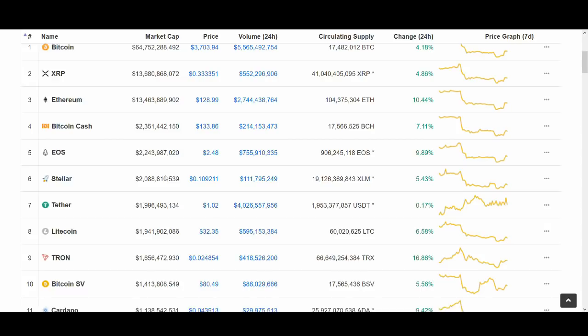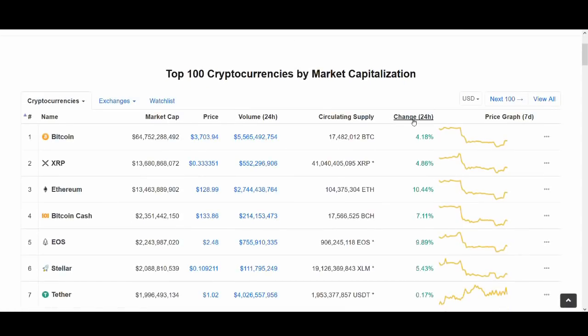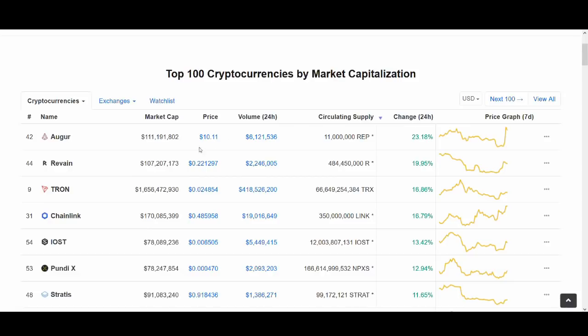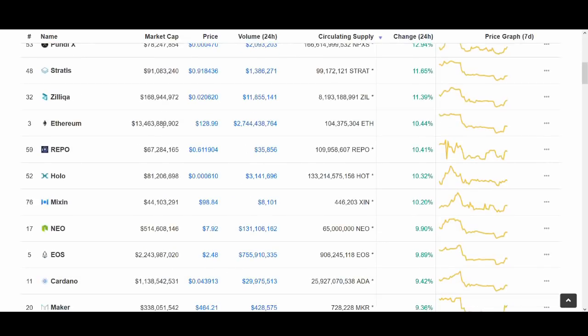The subscriber-suggested coins include VeChain, Neblio, Omisego, MCO, and a few others. At the end of the video I'll be talking about some coins that could be breaking out this week — Lync and DLT — so I'm sure you'll be interested to see that.